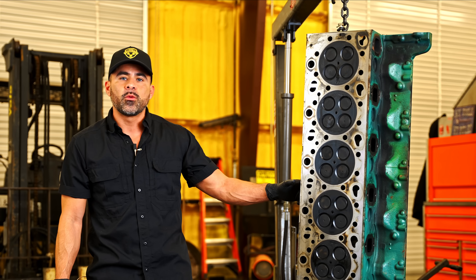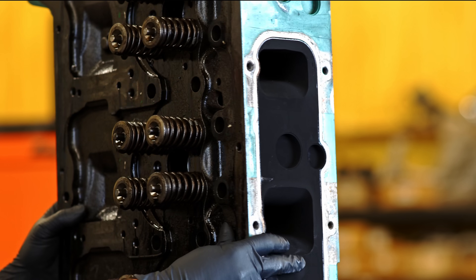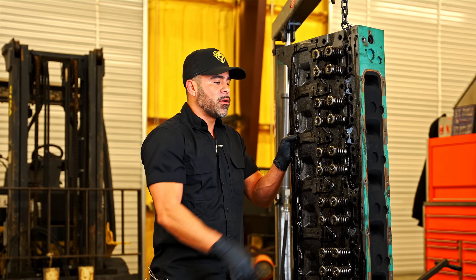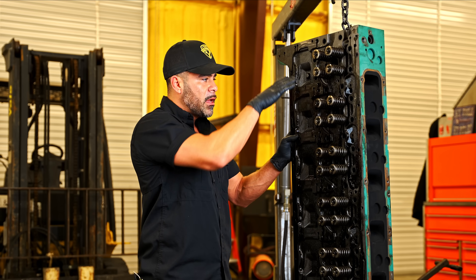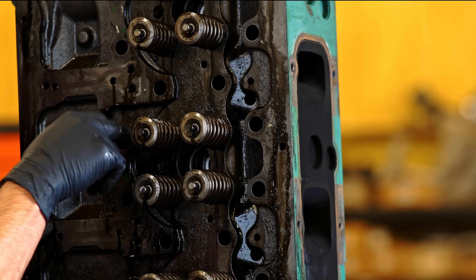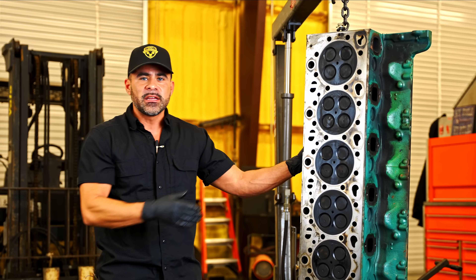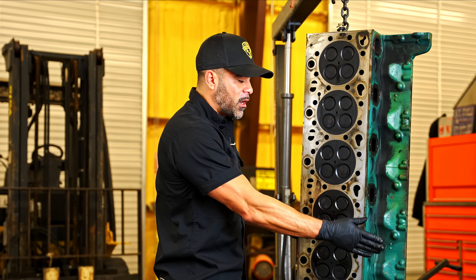Now let me explain how valve seals work. On the top of this head is where the top of the valves are. You have your cam and your rockers which are pushing these valves up and down. All of this is filled with oil when it sits on the truck, and the seals on these valves are supposed to keep this oil from passing through into the combustion chamber. When a seal fails, it's not going to be just a little bit of oil — it's going to be excessive oil. We don't see it on the intake side but we do see it on the exhaust side being pushed all out.